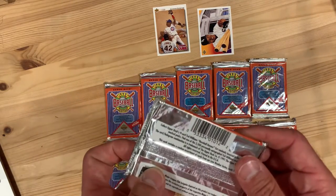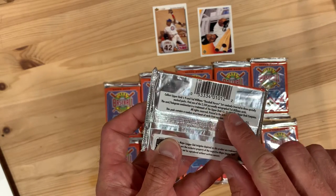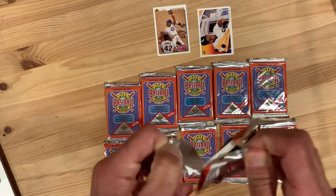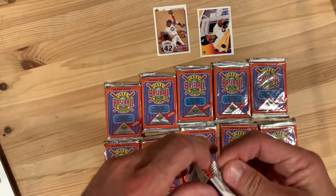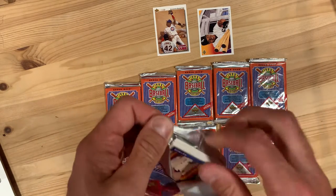Maybe I can get one of the 2,500 potentially autographed Ted Williams cards — that would be a treat. Let's see what we've got. I gotta tell you, these are tamper-proof and tamper-resistant because they are really hard to open.